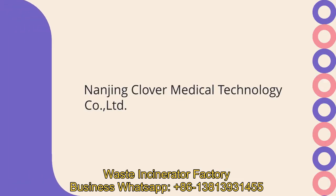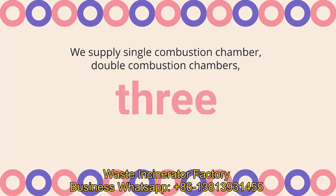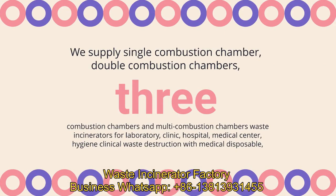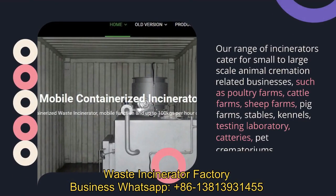Nanjing Clover Medical Technology Company, Ltd. We supply single combustion chamber, double combustion chambers, three combustion chambers and multi-combustion chambers waste incinerators for laboratory.